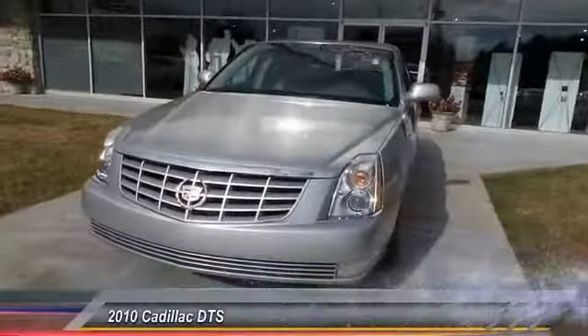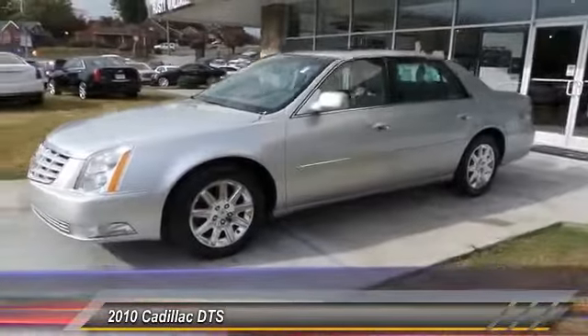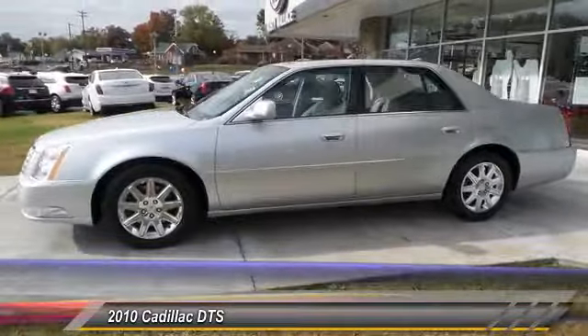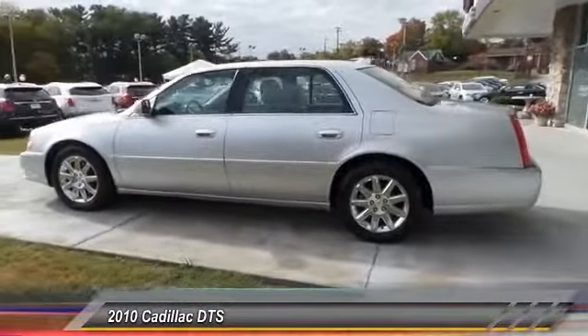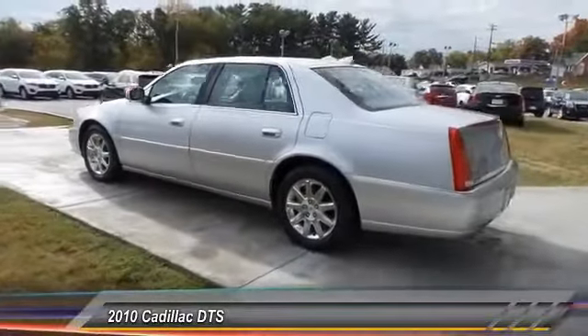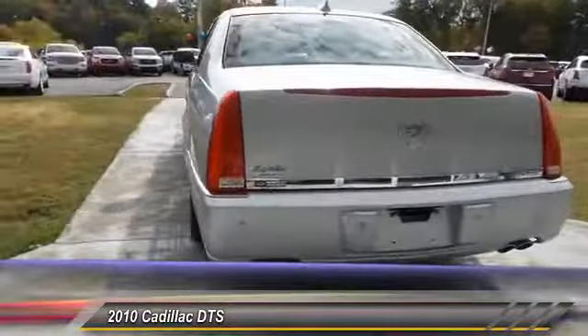2010 DTS — elegant and responsive. The distinctive and well-appointed DTS continues the Cadillac tradition of luxury, with enough storage space to compete with an SUV, a gentle floating ride, and a powerful V8 engine. The DTS lets you have it all.